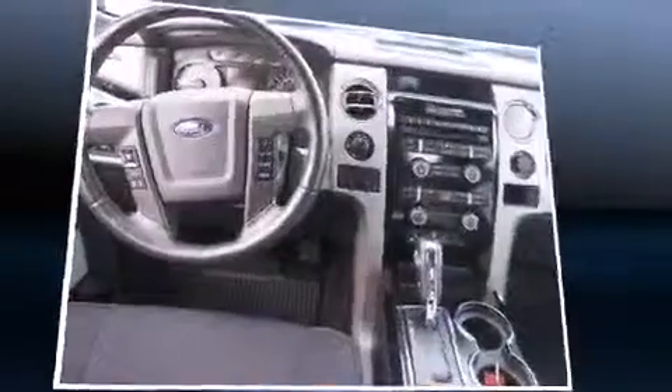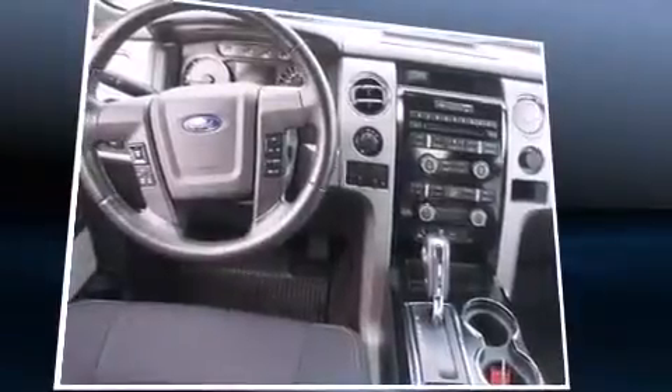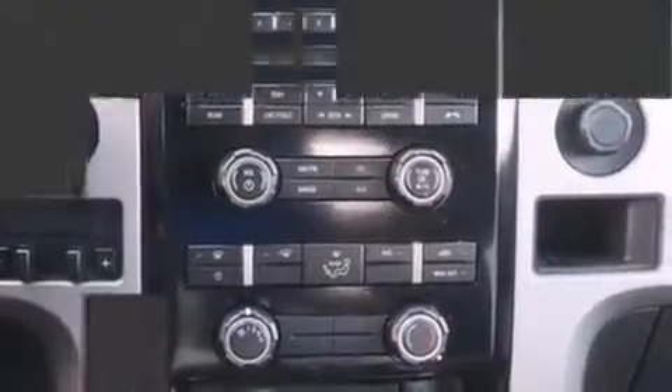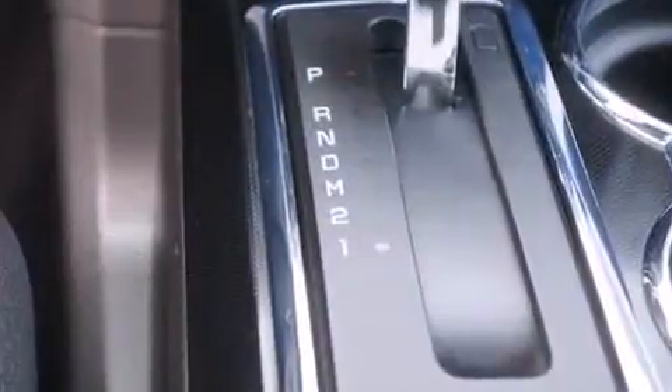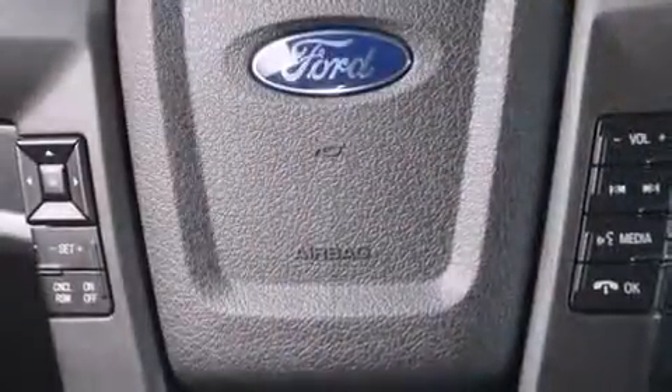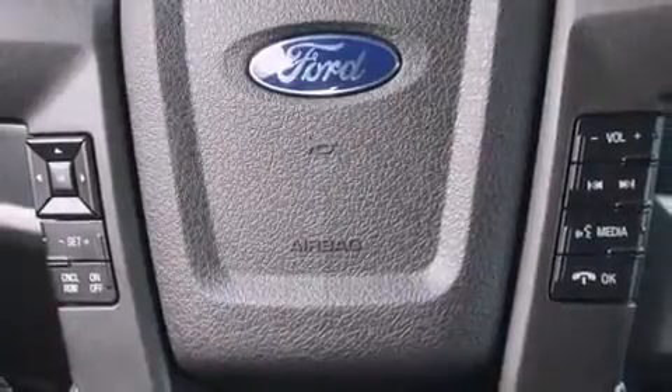Under the hood, you'll find a six-cylinder engine with more than 300 horsepower, providing a spirited yet composed ride and drive. Four-wheel drive allows you to go places you've only imagined. Turbocharger technology provides forced air induction, enhancing performance while preserving fuel economy.